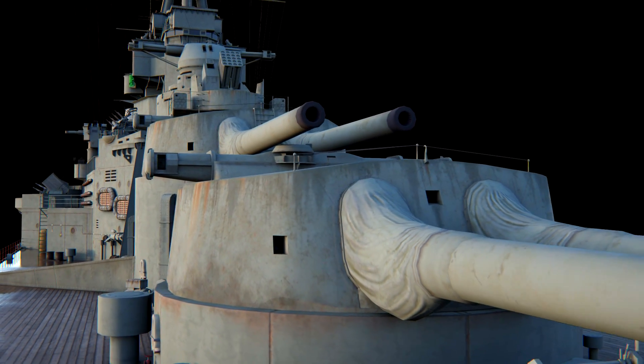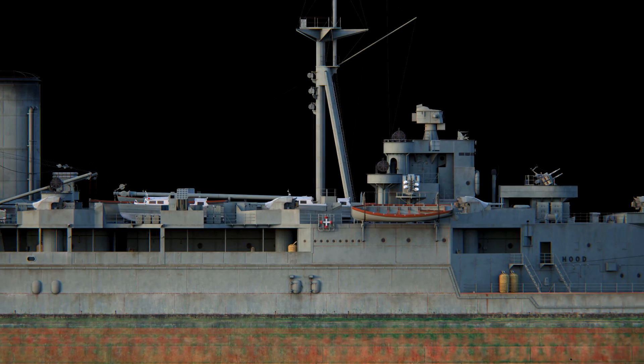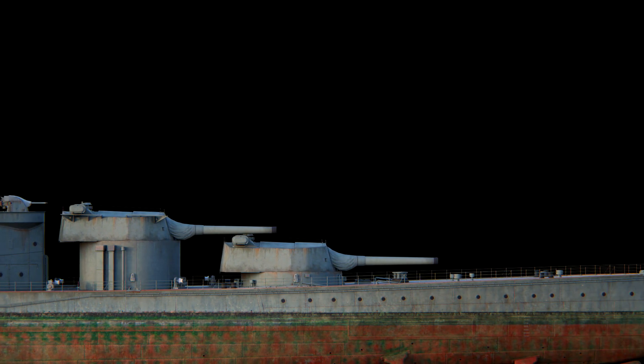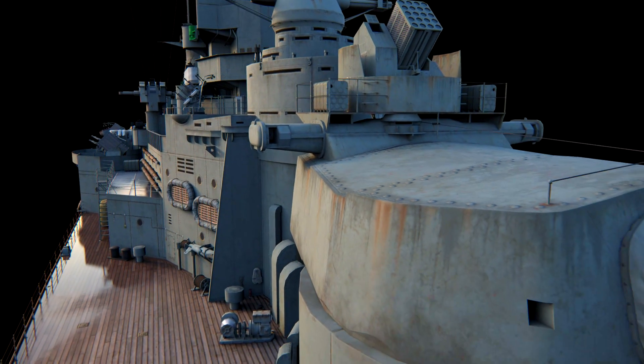Her main battery consisted of eight 381 mm guns mounted in four twin turrets — two at the bow and two aft. The main armour belt had a thickness of 305 mm, the upper belts from 127 to 178 mm, and barbettes up to 305 mm.